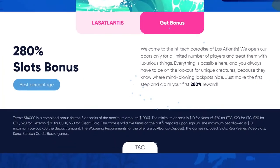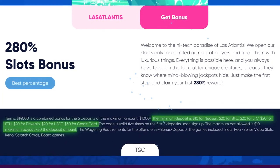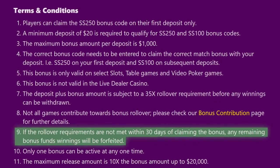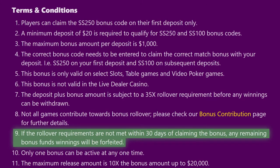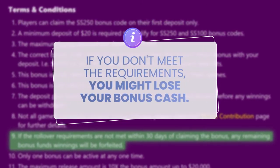Review the casino's maximum payouts for the bonus and the minimum deposit you need to make to trigger the promo. Finally, make sure you know the bonus expiration limit. Many casinos give you a limited amount of time to meet the rollover requirements. If you don't meet the deadline, you might have to forfeit the extra cash.